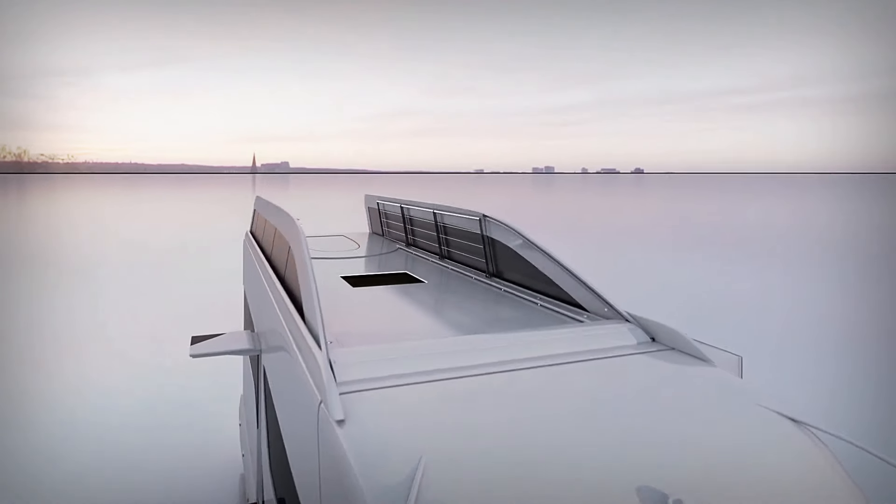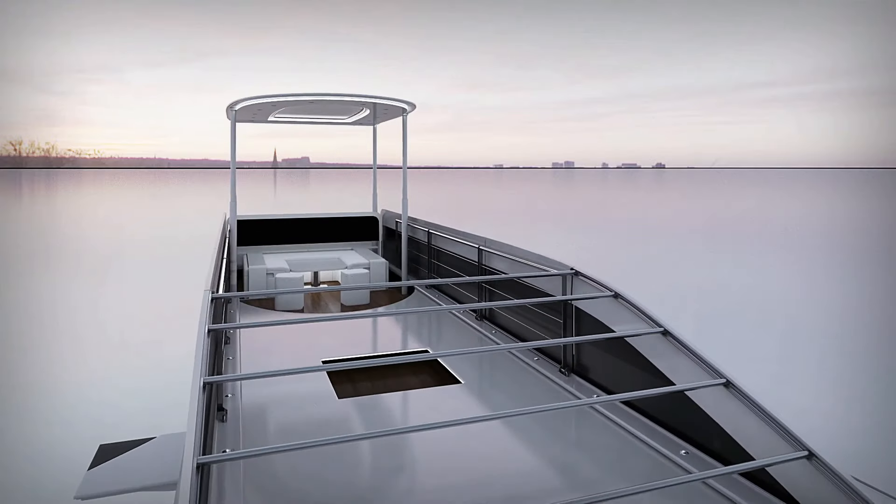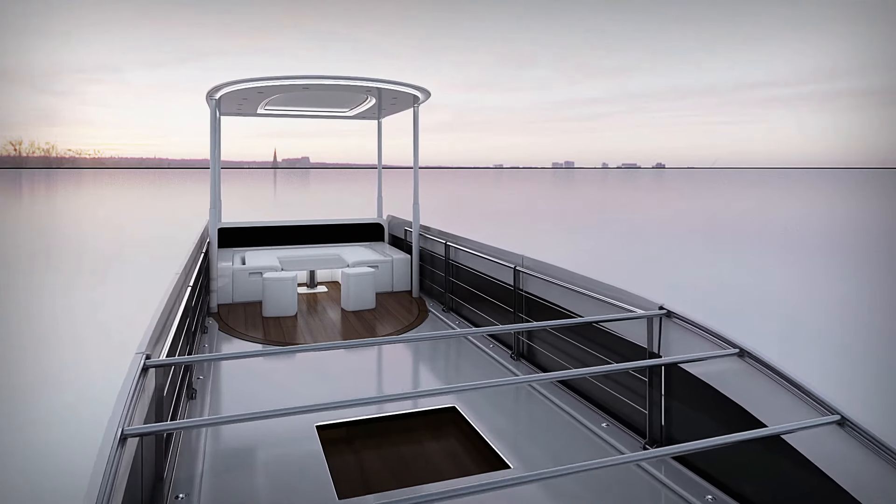As for its price, shrouded in mystery yet rumored to be the world's most expensive motorhome, it embodies the epitome of luxury travel.